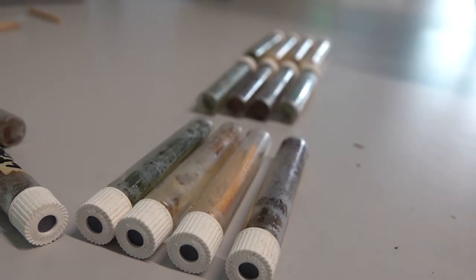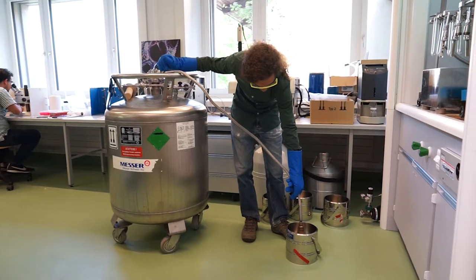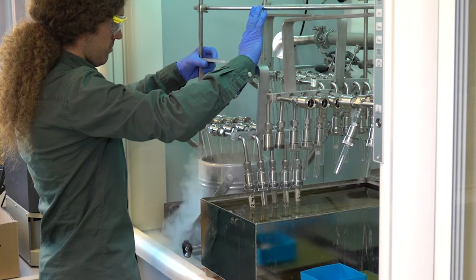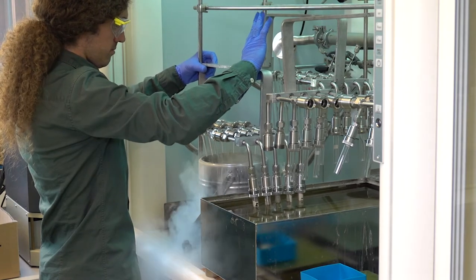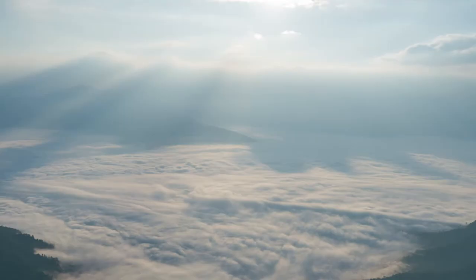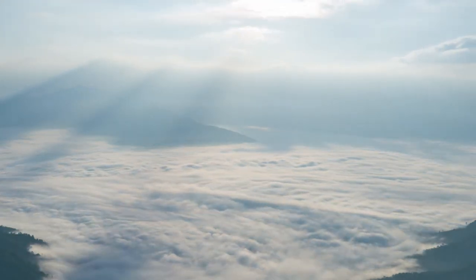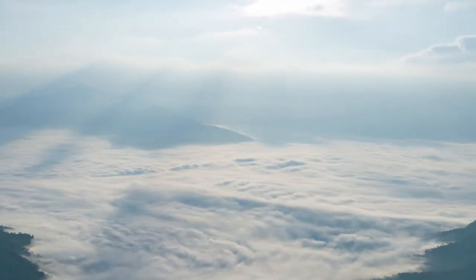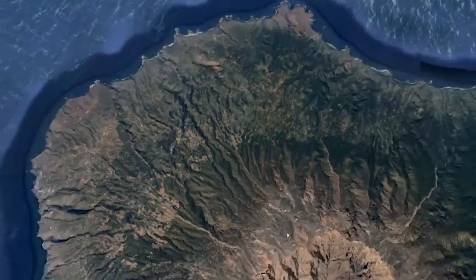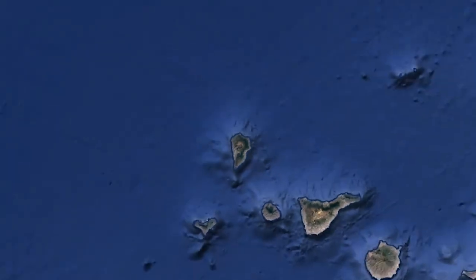We also measure oxygen isotopes in the water extracted from tree tissues, soil water, and atmospheric water vapour. This helps us track the isotope signal as it propagates from the atmosphere through the soil and the tree, and ultimately into the tree ring. By combining these data, we hope to determine when and where the sea of clouds has been forming during the past centuries. Our research will contribute to models predicting future climate changes, which may affect not only the forests of the archipelago, but also its human population.